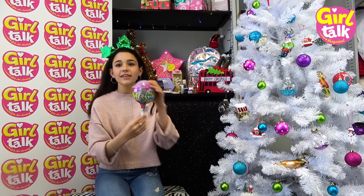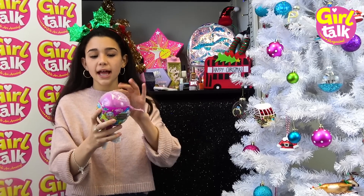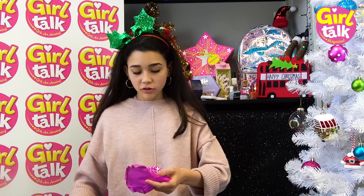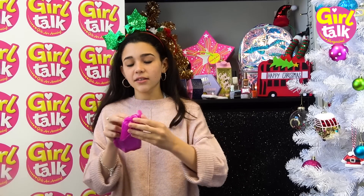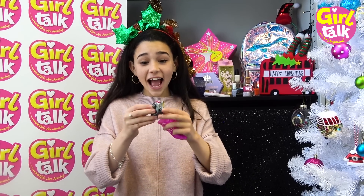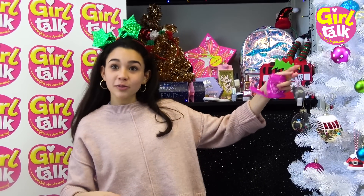Last thing we have is the Pikmi Pop Surprise, which looks like this. I don't know what's inside so I'm going to open it and take a look. Whoa, what is in here? I'm going to open a couple of these to see what we have inside. Look how cute that is! That'd be such a good thing to hang from your school bag or your lunch bag - you can keep it in your room, or even put it on the Christmas tree.